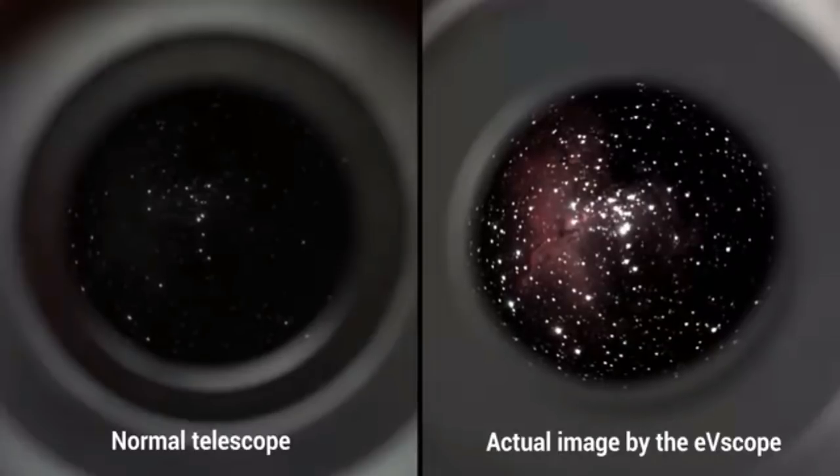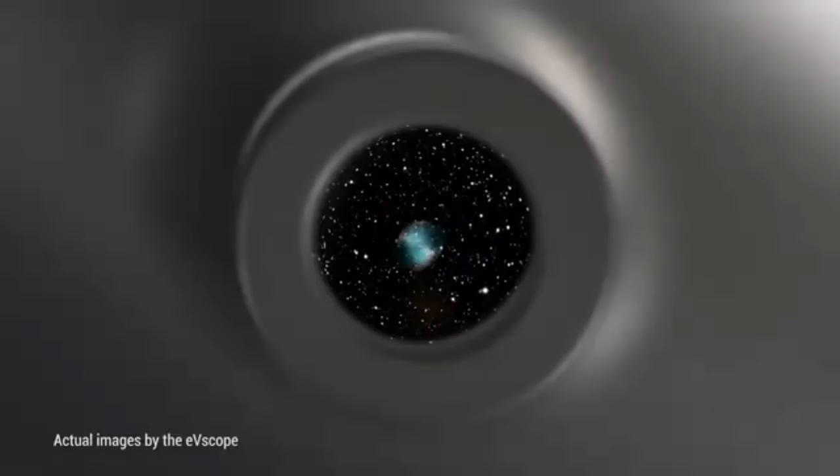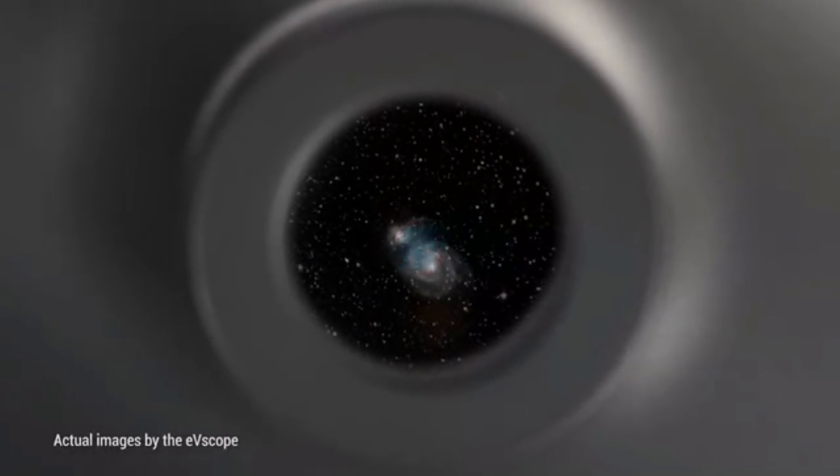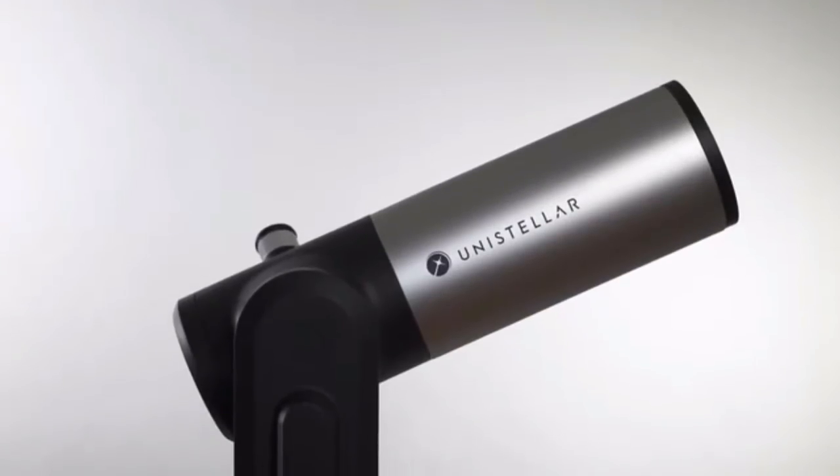What I saw was this vivid, intensely-colored planetary nebula, just like the photographs you see in books. I thought it was amazing. I actually majored in physics and was really interested in astronomy when I was at MIT, and really used to look through a lot of hobby telescopes, and this was some of the best that I've seen.